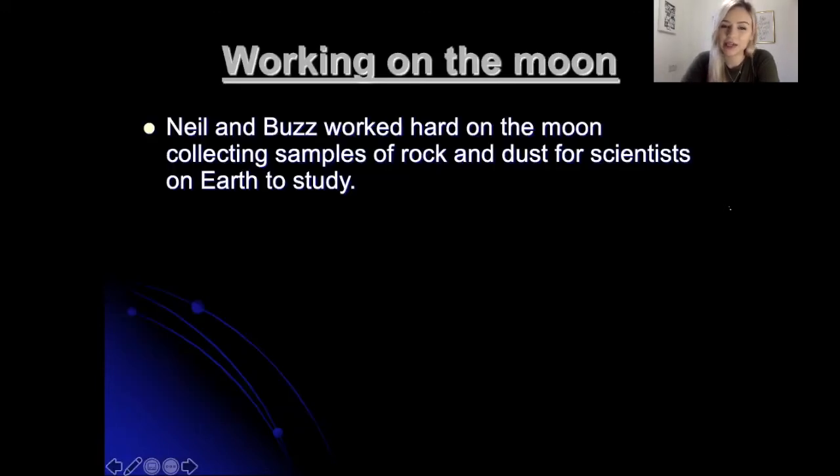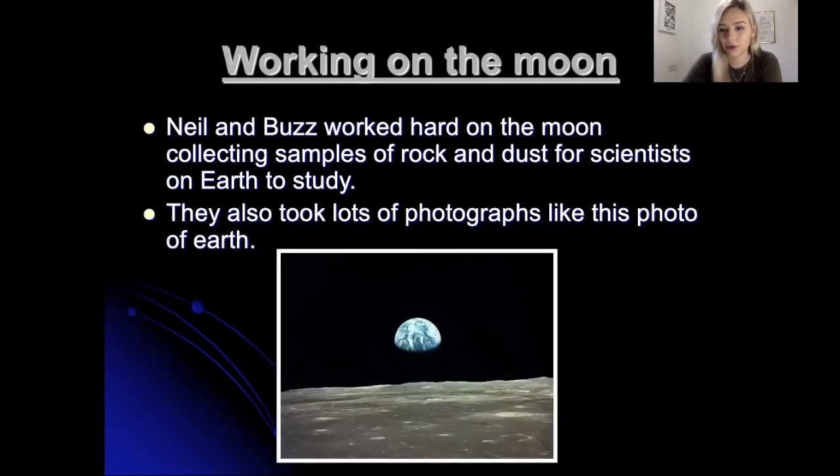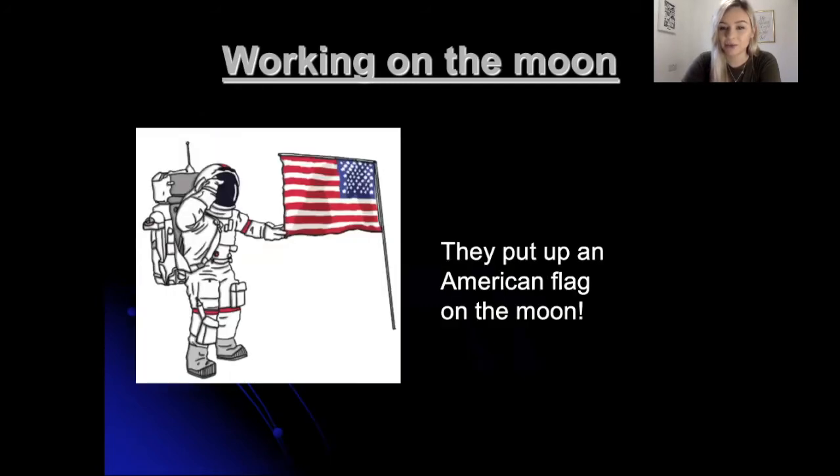Working on the moon — Neil and Buzz worked hard collecting samples of rock and dust for scientists on Earth to study. They also took lots of photographs, like this photo of Earth. They were standing on the moon when they took this photograph and they were looking back at Earth. They also put up an American flag while they were on the moon.